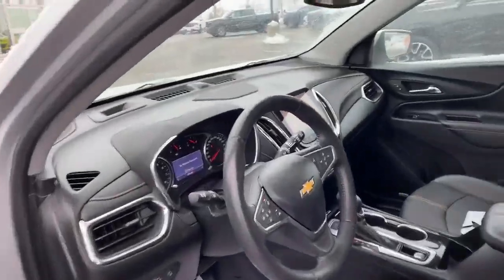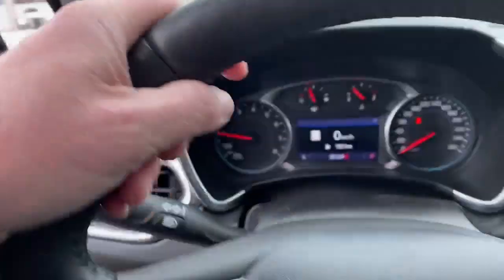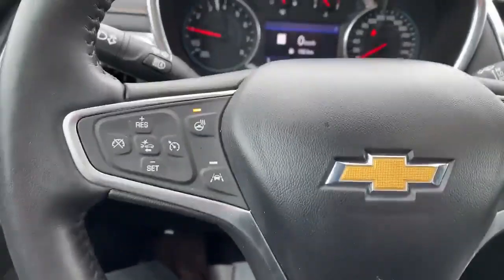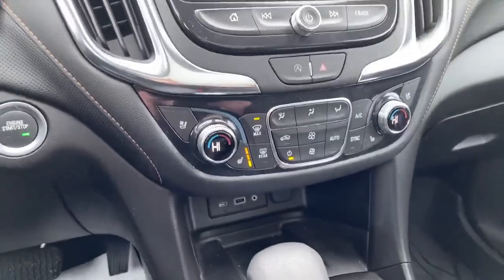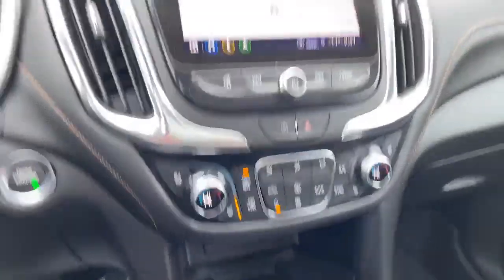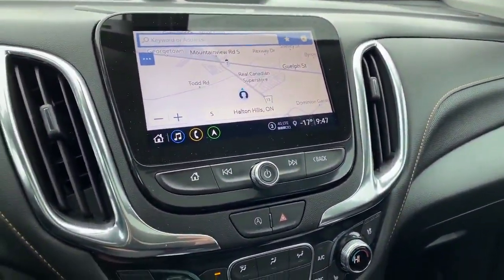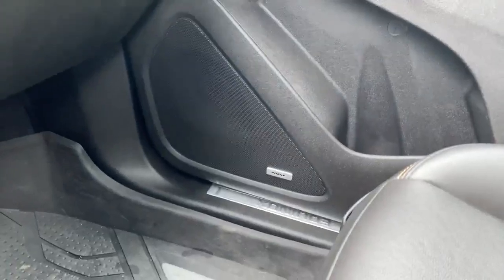On these cold and frigid mornings, it's nicely equipped with a heated steering wheel, heated seats, as well as cooled seats. It also features dual climate control, navigation, and an upgraded Bose stereo system.